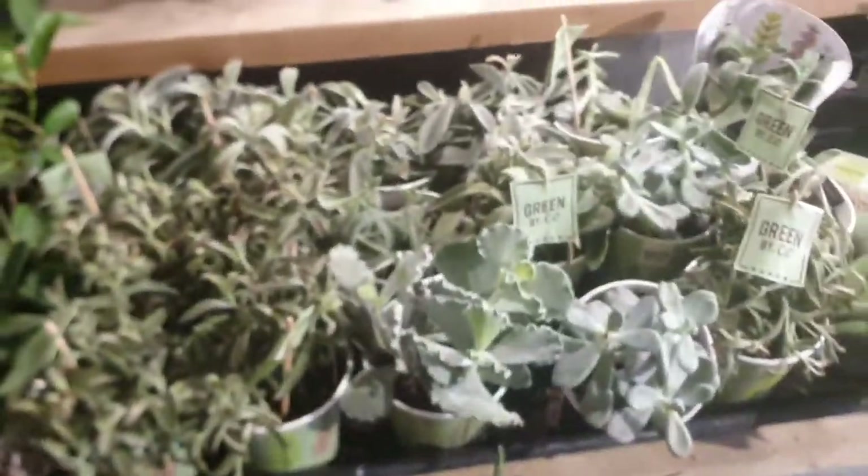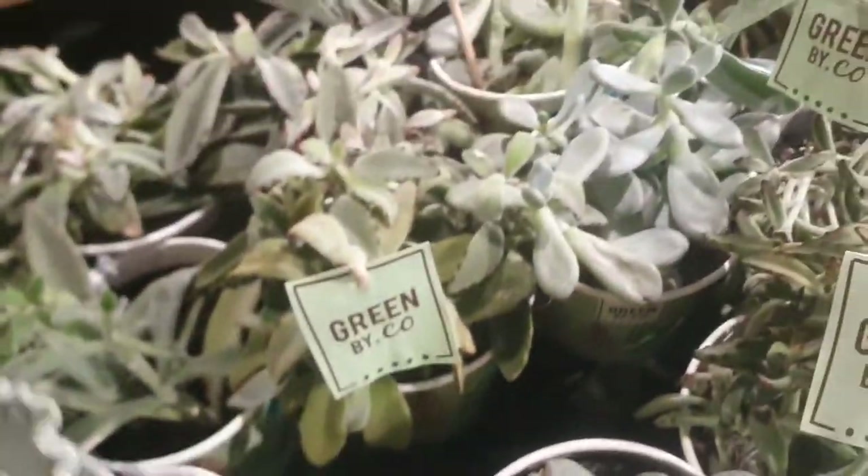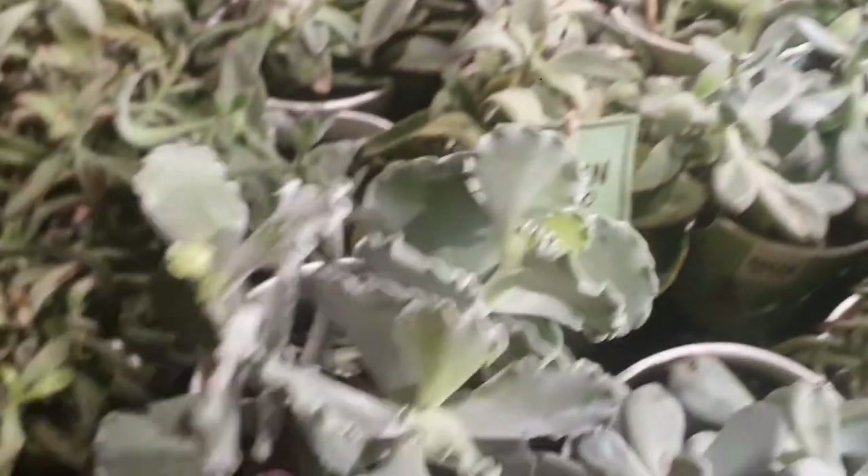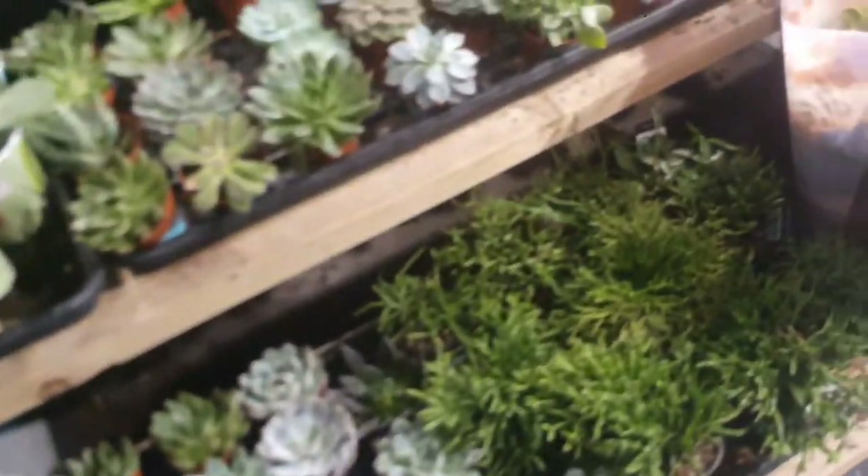This is a citrus, it's £20. This is a kalanchoe which is £7 — beautiful kalanchoe. They have aloe, which is £6. Aloe vera. They have a euphorbia trigona which is £8.